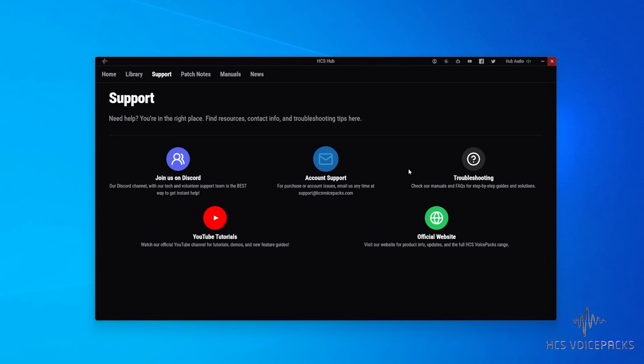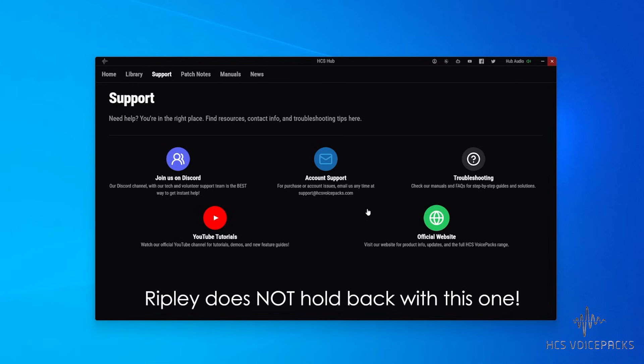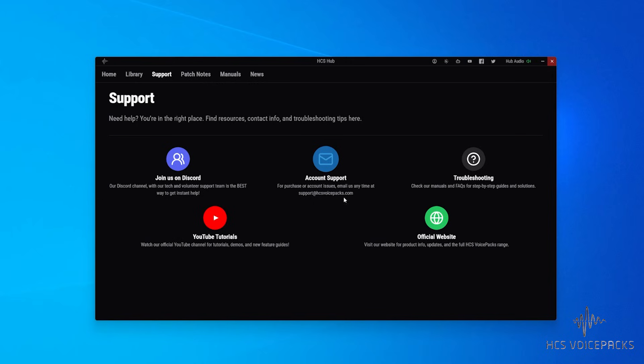Should you need help, it's easy to reach. It's always best to go to Discord, because that's where everybody lives, including the devs. If it's more specific to your account, like maybe you've used a whole bunch of different email addresses to buy stuff, contact support at hcsvoicepacks.com.